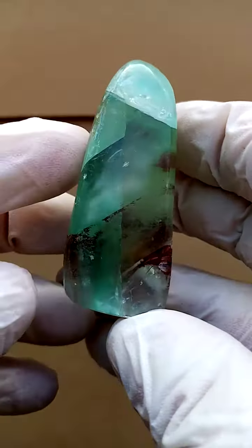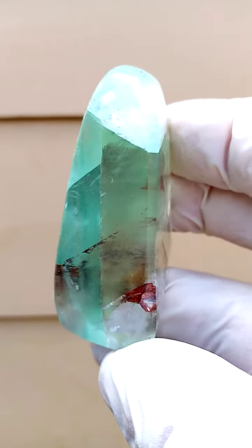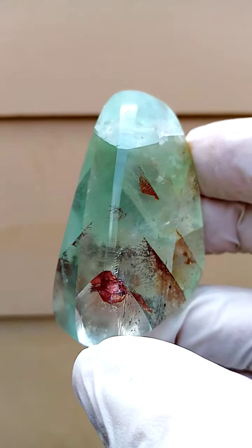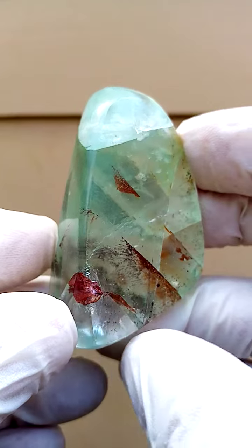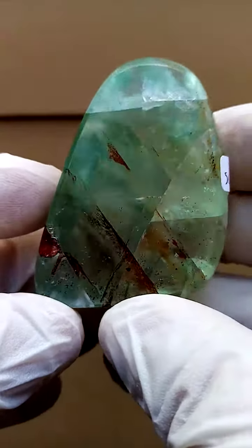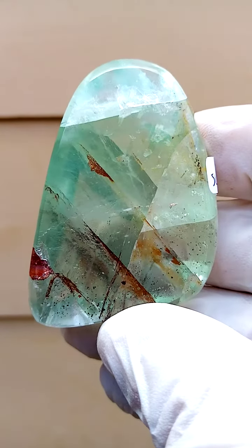Here we have a section of the fluorite from Rymfosmark which has been polished all the way around — a very nice polished finish. It's not very easy to polish fluorite because you'd have it fracturing and breaking up along the fracture zones. It doesn't like temperature changes.